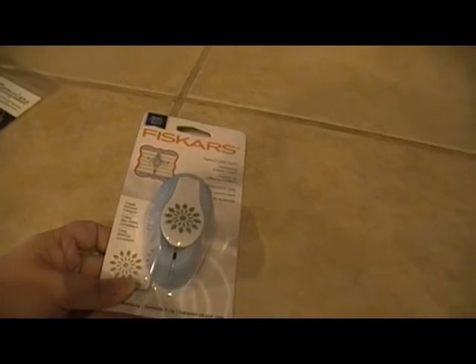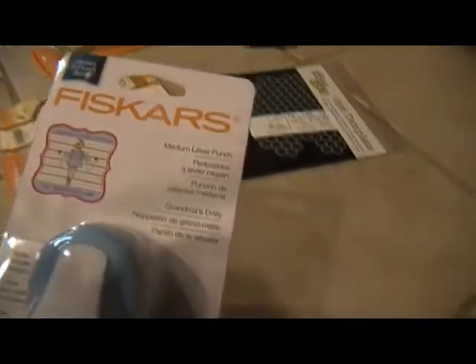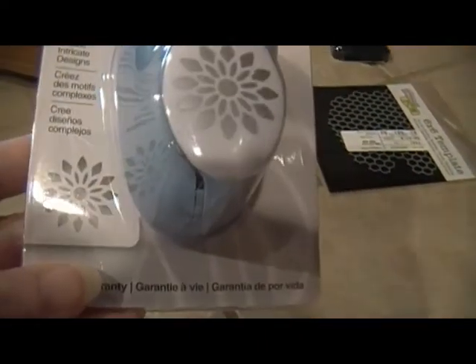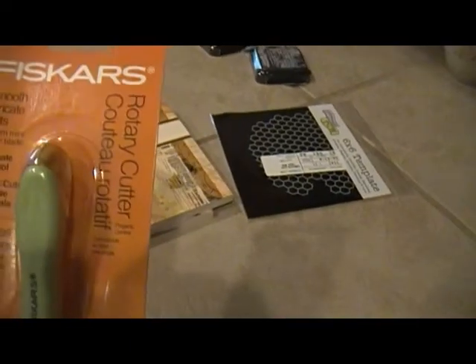Hey guys, Scrappy K Sue! I got a quick Joann's haul for you. They were having a sale like they always do. I got this Jenny Bowen Fiskars punch — yeah, they were having the Fiskars sale, that's what this is.